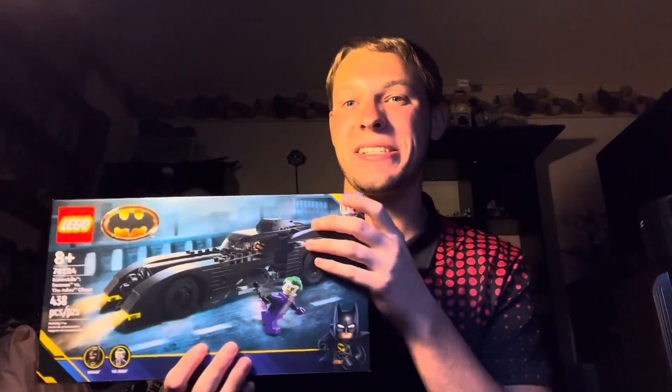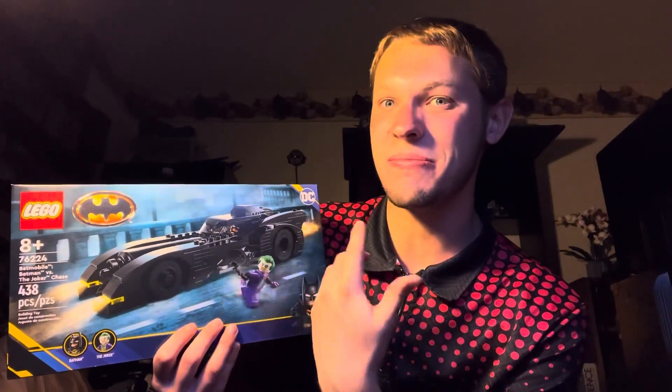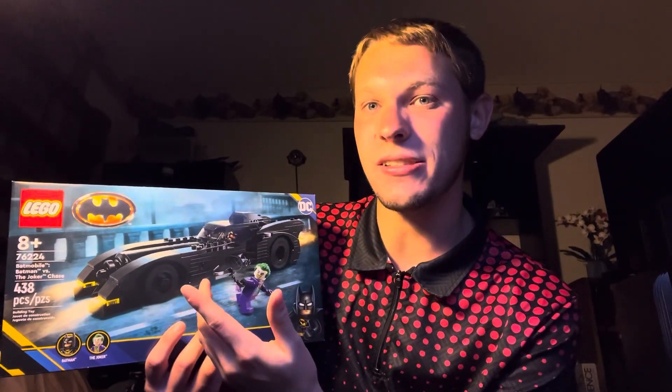The next one I picked up also follows the Batman theme, and that is the Batmobile. It's a fantastic set — I love the look of it. It's overpriced once again, probably should be more in the price range of where the Batwing is. But I do love my Batmobiles, and I recently just picked up the UCS one, which was one of my first UCS sets ever, so it was nice seeing the actual version in play-scale form. It'll be cool seeing how the scale looks.